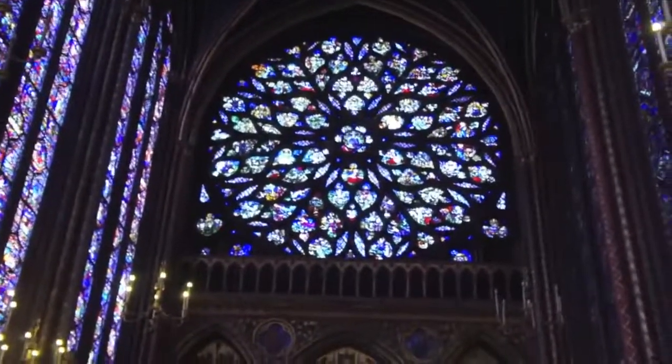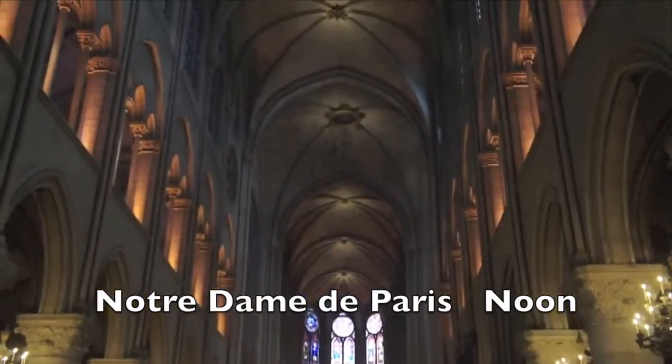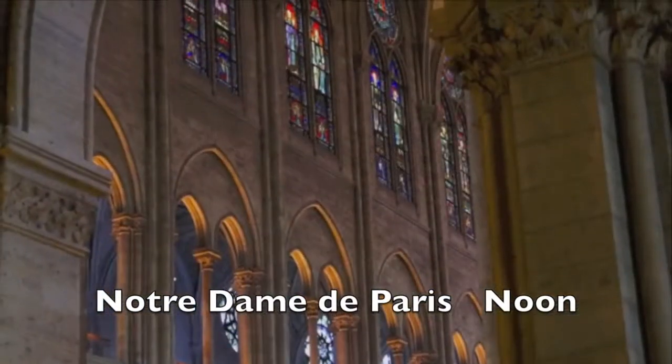Its soaring stone arches seem to float between the gloriously slender stained glass windows. From here it's just a short walk to one of the world's most famous churches, the medieval cathedral of Notre Dame. Construction began nearly a thousand years ago and it remains one of the world's largest houses of worship.